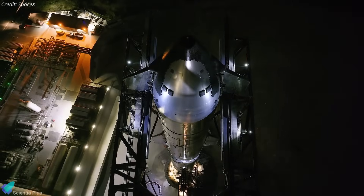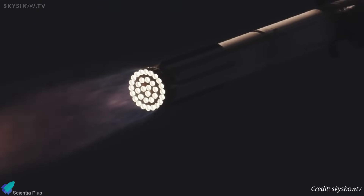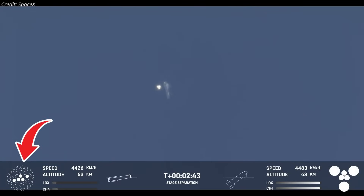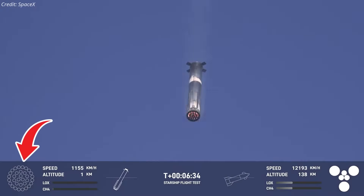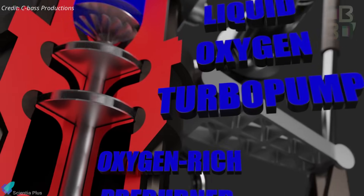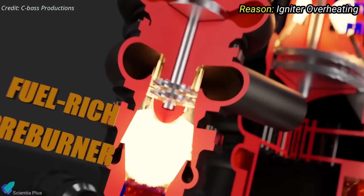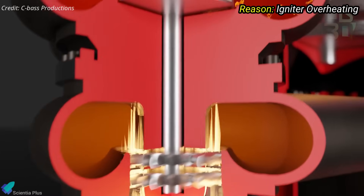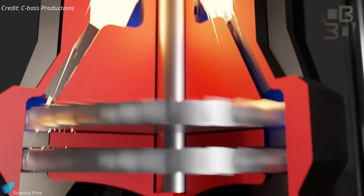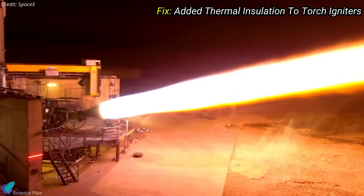SpaceX has implemented several design upgrades based on lessons from previous failures. In Flight 8, Booster 15 faced engine issues during boostback and landing burns — two of the ten inner engines failed to reignite during boostback, and one failed again during the landing sequence. SpaceX traced the problem to torch igniters within the pre-burners, compromised by thermal stress and excessively high temperatures near the ignition zone. Post-flight ground testing replicated the issue, and engines on future flights will have additional insulation as mitigation.